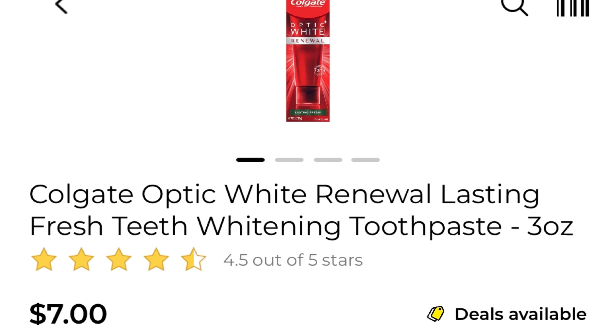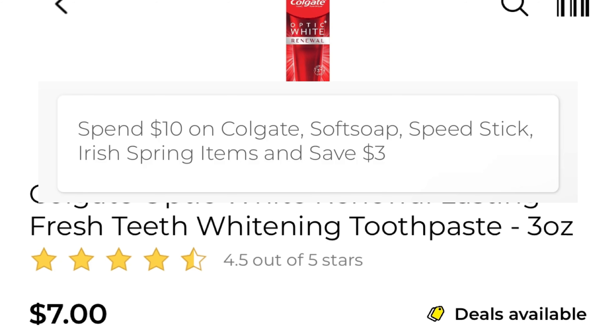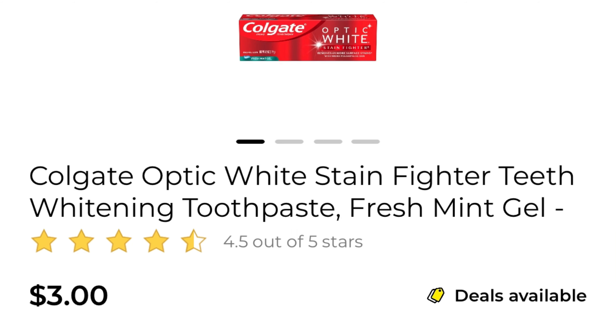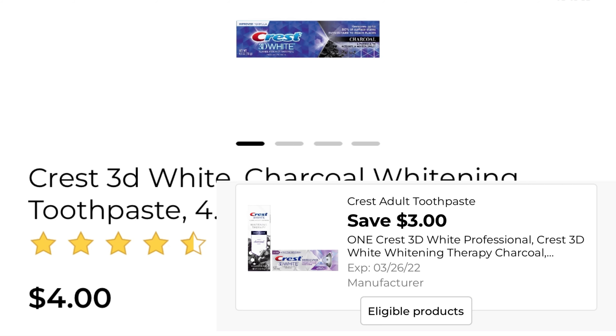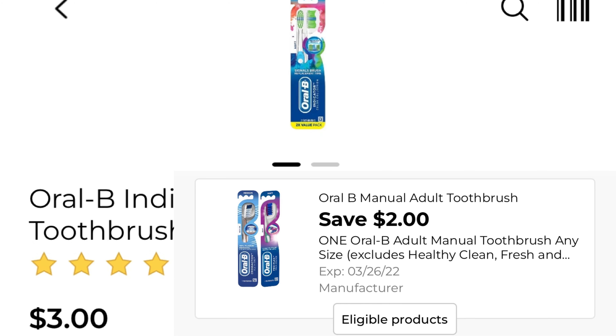First, you're going to pick up one of the Colgate Optic White — it is seven dollars and we have a three dollar digital coupon. Pick up one of the Optic White Stain Fighter, that's three dollars and we have a one dollar coupon attaching. Pick up two of the Dial body wash, men or women, and we have a buy one get one free coupon — that's a store coupon. One of the Crest 3D White Charcoal toothpaste is four dollars and we have a three dollar digital. Pick up one of the Oral-B indicator toothbrush — it's three dollars for the double pack and we have a two dollar coupon attaching.